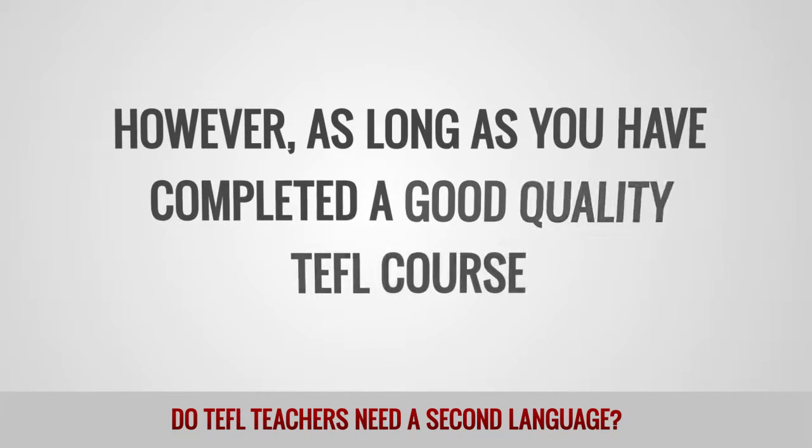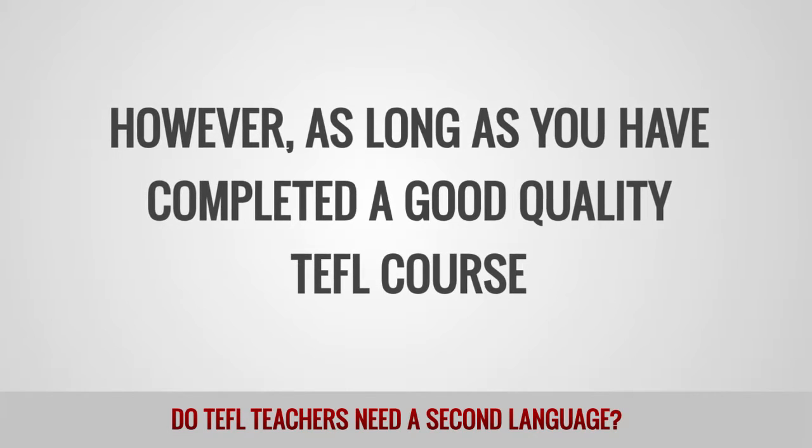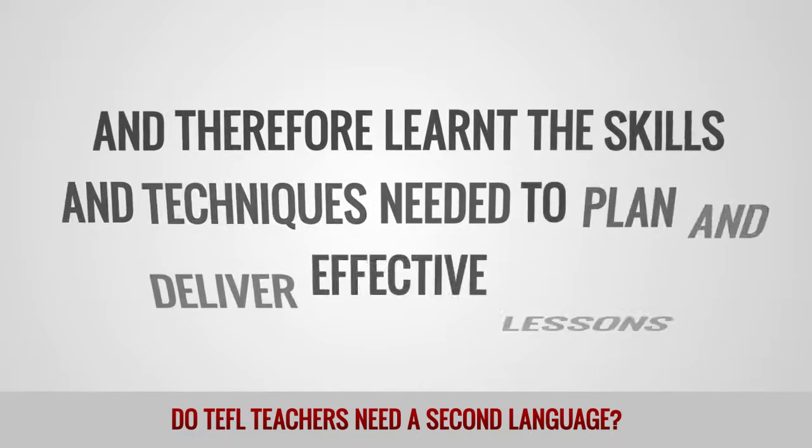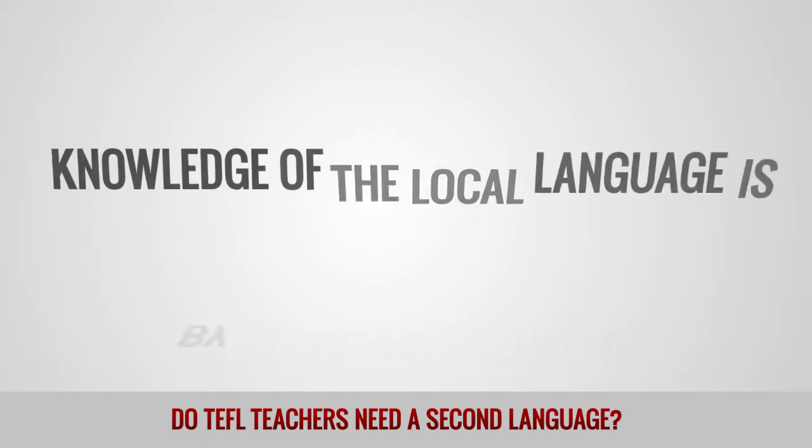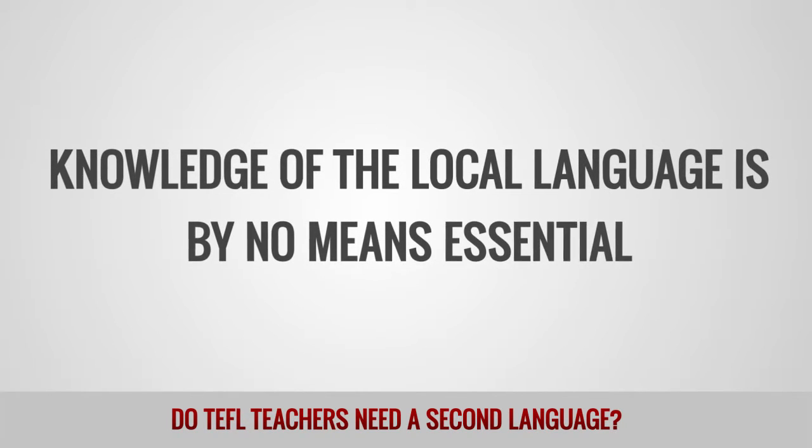However, as long as you have completed a good quality TEFL course and therefore learned the skills and techniques needed to plan and deliver effective lessons, knowledge of the local language is by no means essential.